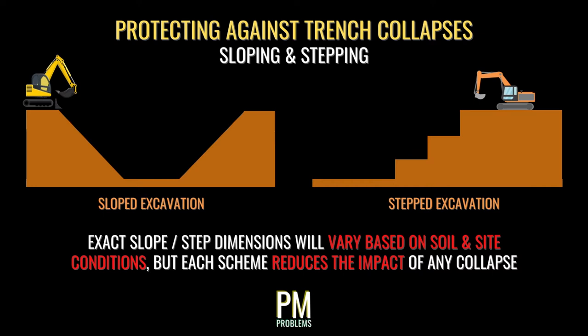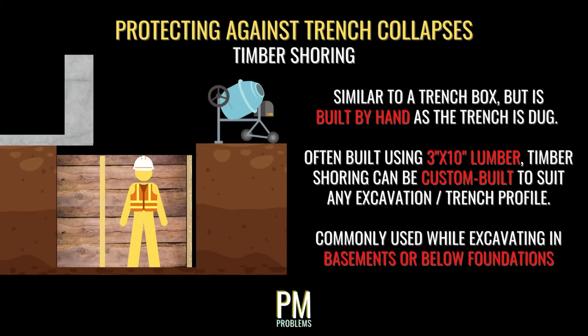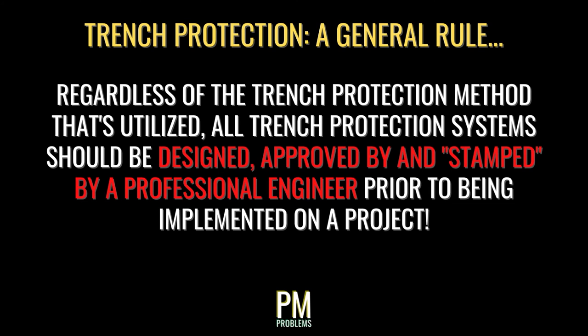To prevent collapse or minimize its impact, there are several means of protection. Excavations can be dug at a specific slope or in steps to reduce the impact of a partial collapse. Another form is a trench box — a prefabricated structure, usually made of steel, placed via crane or heavy machinery into the trench after it's dug but prior to workers entering. Trench boxes are engineered to withstand the force of a collapse, keeping workers inside safe. A third form is timber shoring, which is built by hand as the excavation proceeds, often using 3x10 timber lumber, and is common in basements or below foundations. Regardless of the method used, each should be designed and stamped by a professional engineer prior to the project starting.